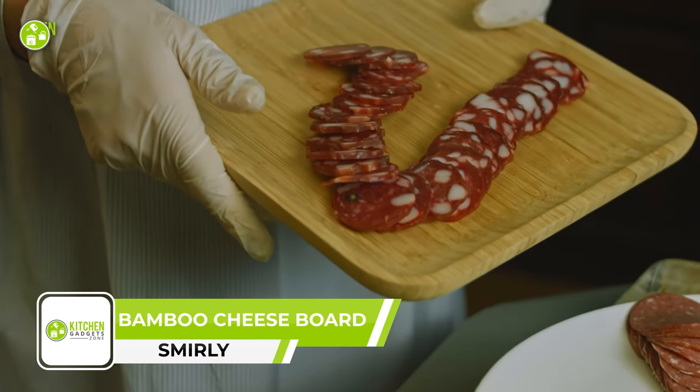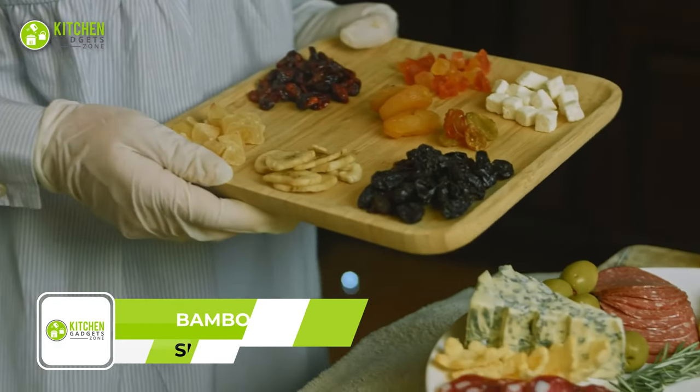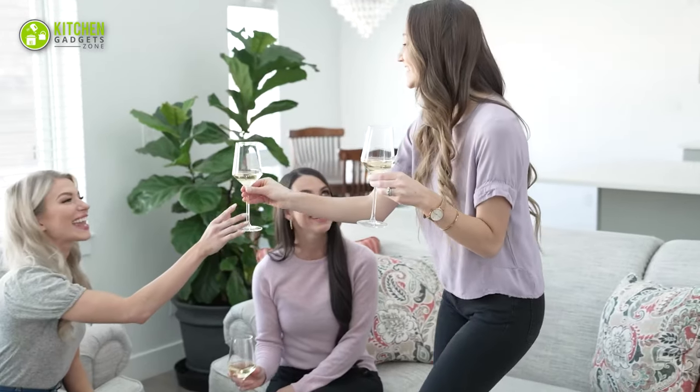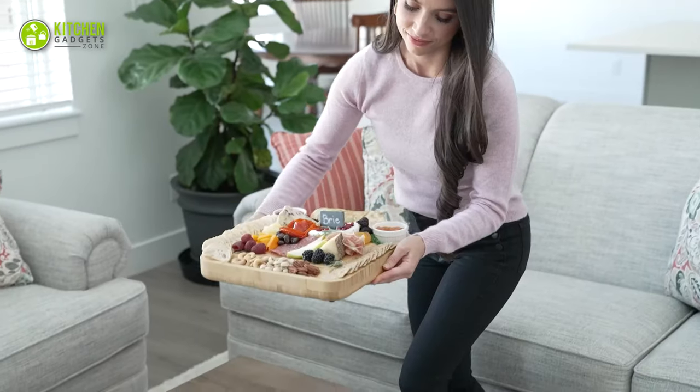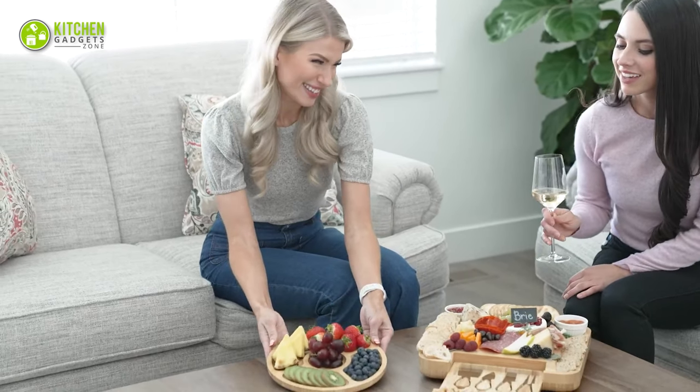A charcuterie board acts as a symbol of class and elegance and deserves to be served in style. With the Smally bamboo cheese board and knife set, you'll be able to serve food in style and party like a pro. This has the perfect size to present cheese, crackers, veggies, meat, and so on.